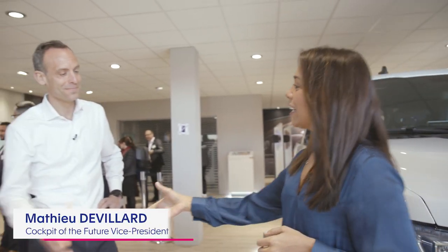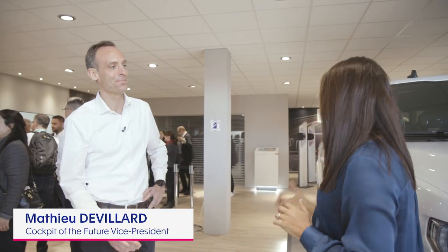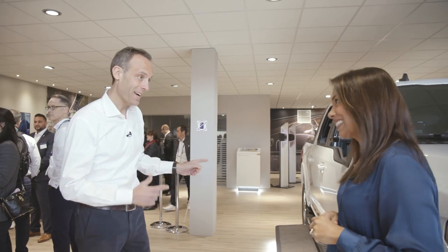We're joined by Mathieu de Villers. Nice to see you. Looks like a great ride — do you want to give it a try? Let's do it. Let's go.